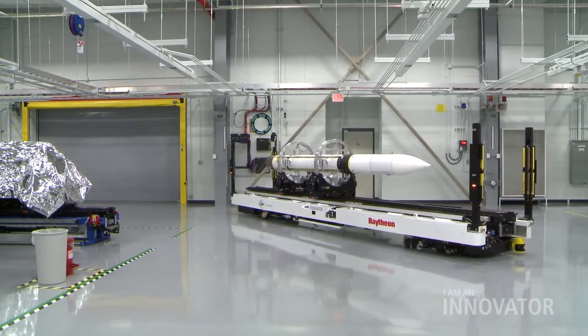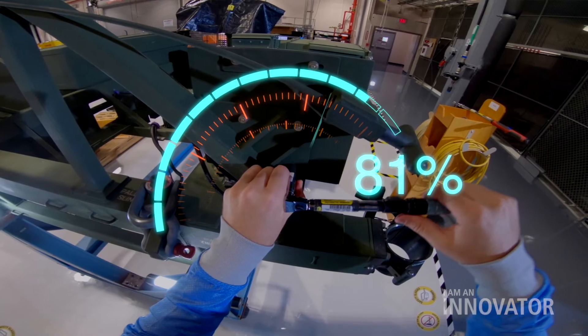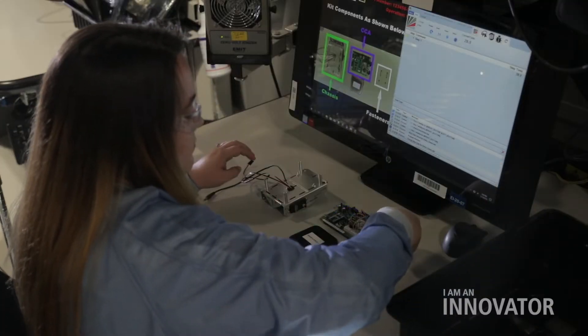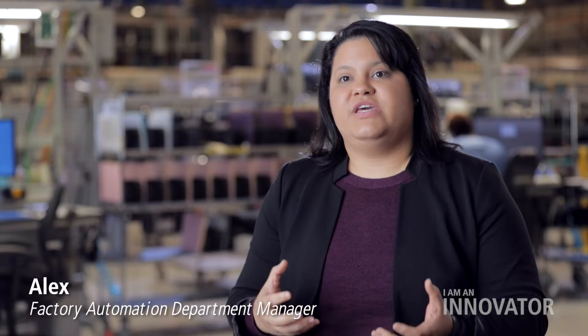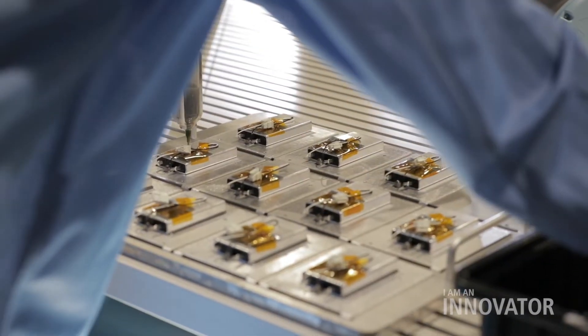We have AGVs, or automated guided vehicles. We have augmented reality or virtual reality for assistance with operations and work instructions. We have automated optical inspections. We have robotics, both autonomous and industrial. We've taken collaborative robots and actually had them sit with an operator on a workstation in order to complete a product.